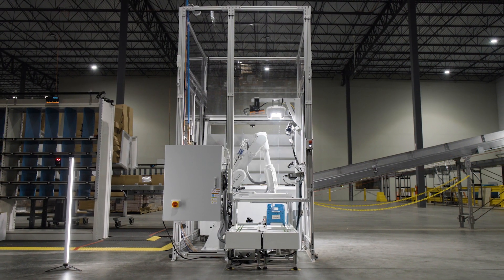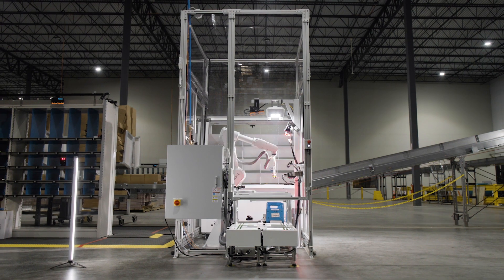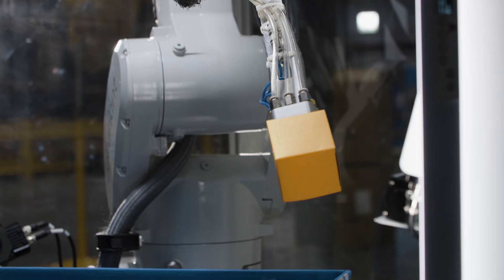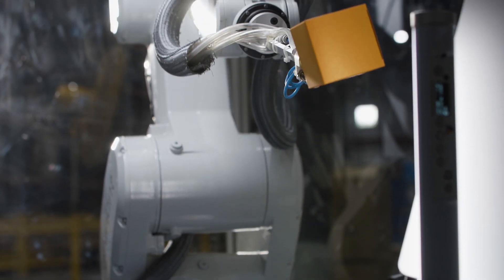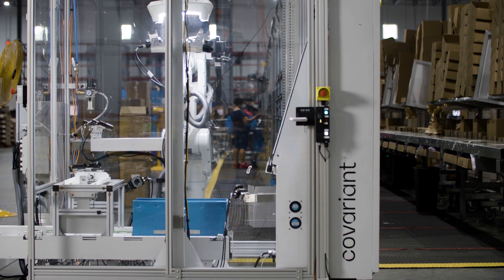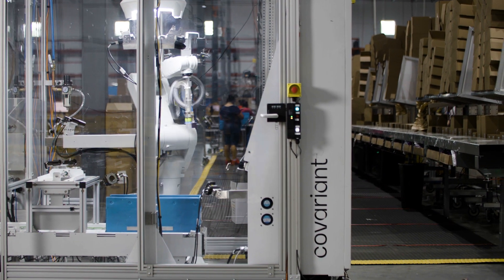AI robotics comes into play to help you automate the handling of goods in your warehouses. The first question you need to ask is about the AI, not about the robotics. The reason for that is the hardware side of robots has always existed for a long time. What's new and transformational now is the AI part.